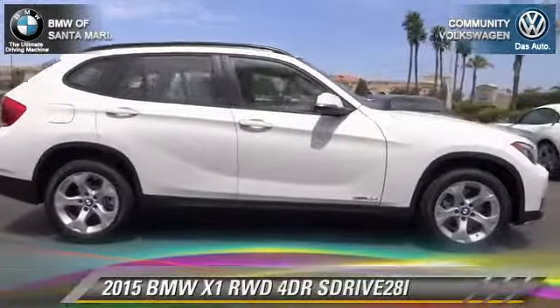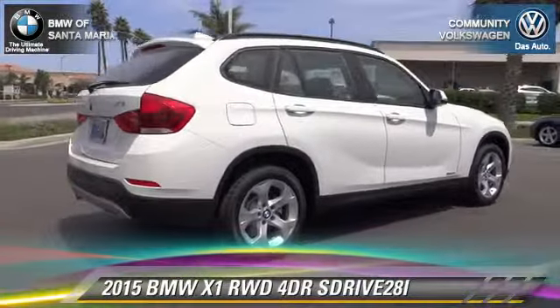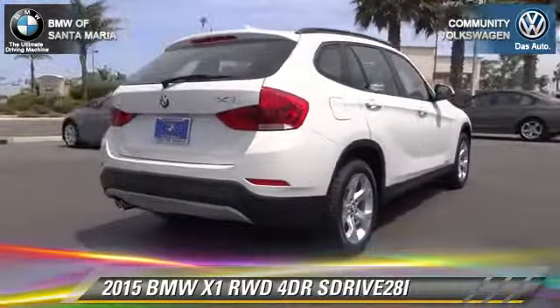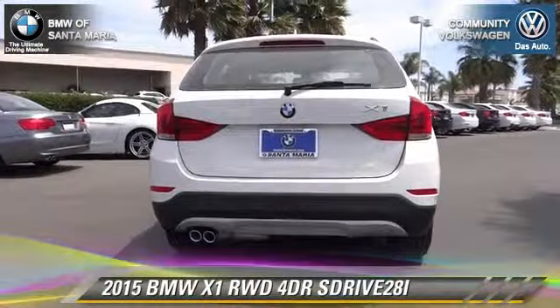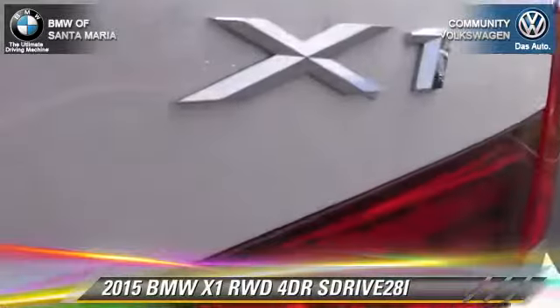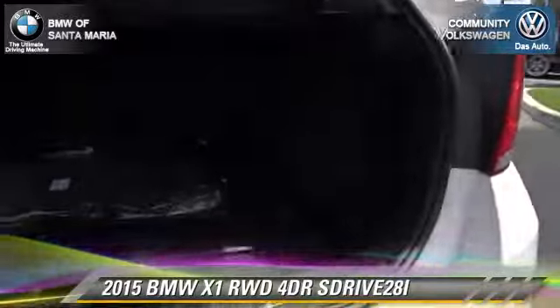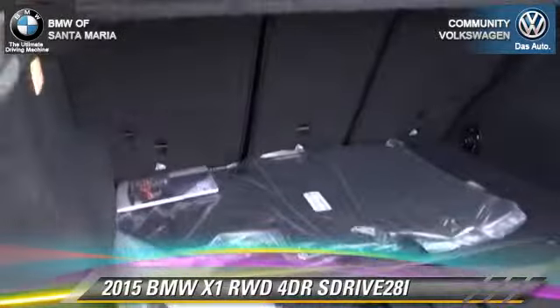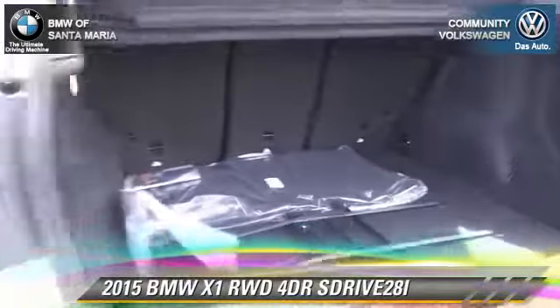With an automatic transmission, this vehicle is well equipped. This BMW features fog lights, dual front airbags, and alloy wheels. Safety features include traction control, four-wheel ABS, and stability control. Comfort and convenience features include rain sensing wipers and leather seats.